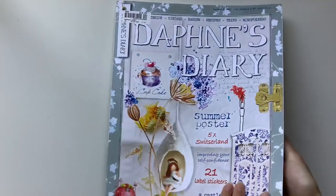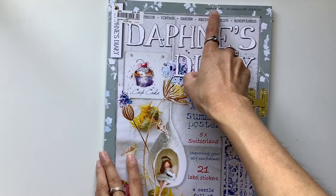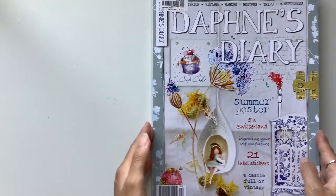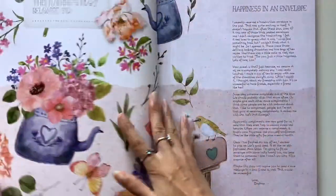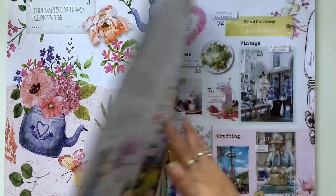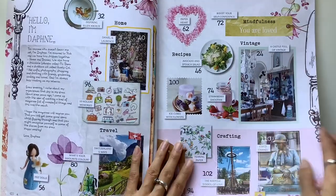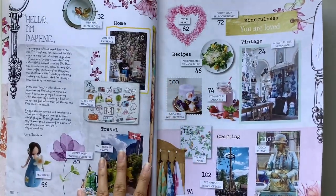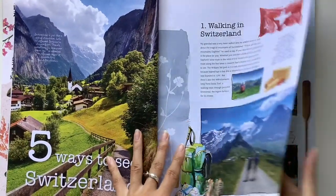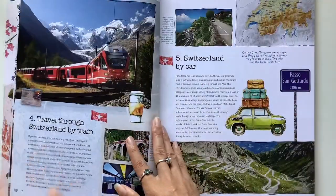Just giving you a look at the cover first of all — this is number four of 2021. I believe there's eight issues in a year and it's just beautiful. Look at these images: lots of florals, vintage, often there's birds and butterflies, interior decor, crafts, arts and crafts. They have recipes and travel pieces and they highlight or feature different artists and creators.